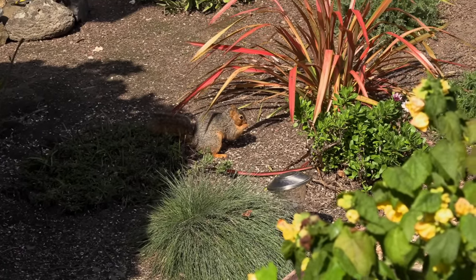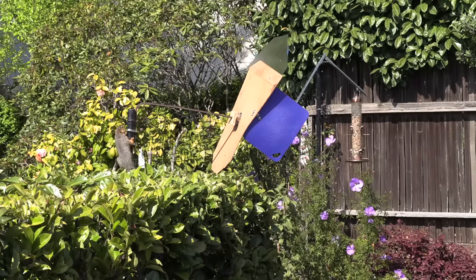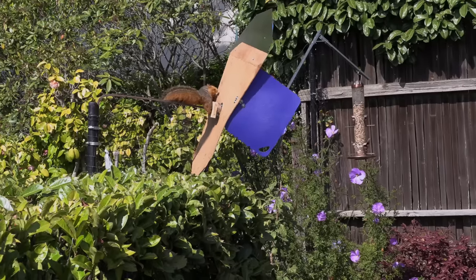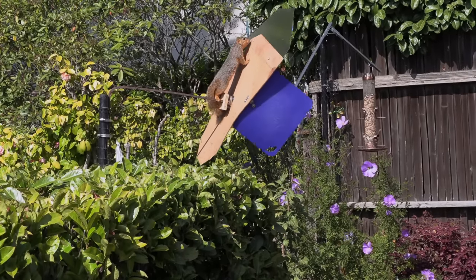A few days later, a second squirrel showed up. Red was a big male fox squirrel and wanted a piece of the action. This was his first look at the contraption, and for once it acted as a squirrel deterrent.